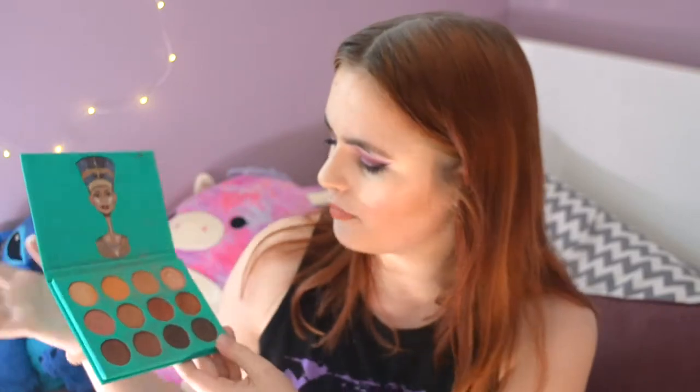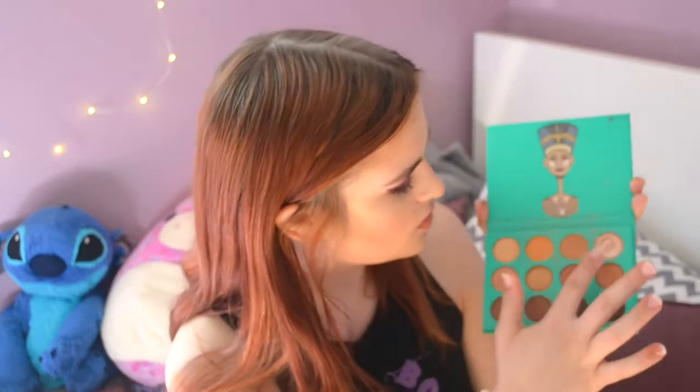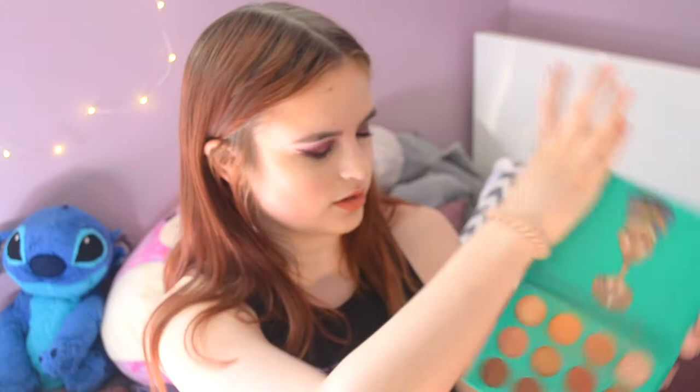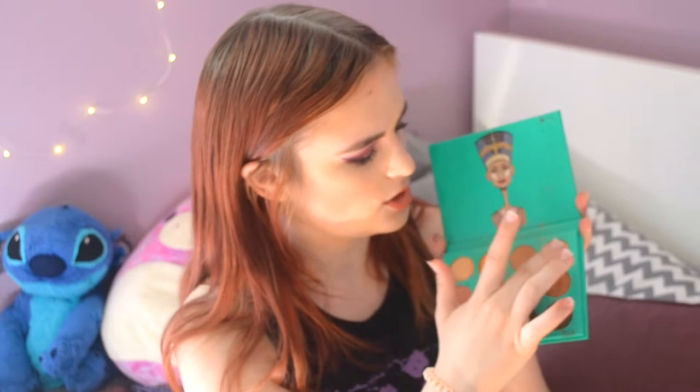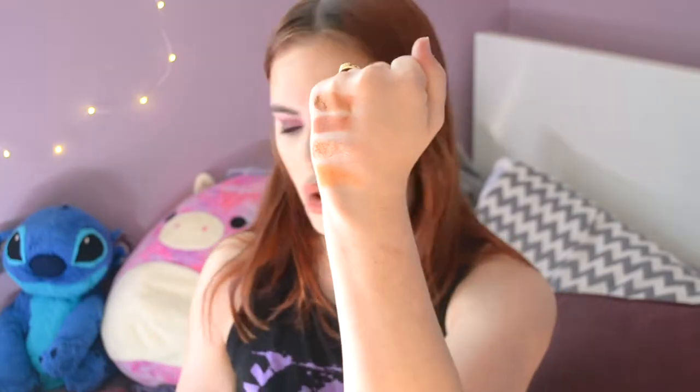Lately I've just been feeling more colorful shadows, but that changes all the time. These shadows blend so amazingly together and the shimmers are absolutely insane and gorgeous. I'll swatch the second shade on the top row, the fourth on the top row, the third on the second row, and the last on the second row. Absolutely gorgeous bronzy tones that blend together so well, and you can use the shimmers to define your crease. It is honestly amazing.